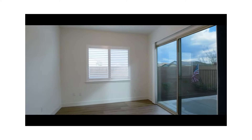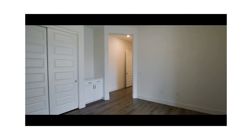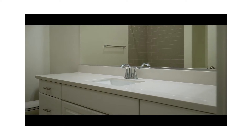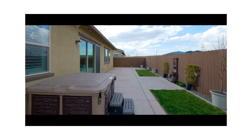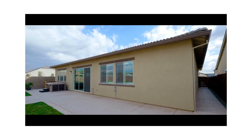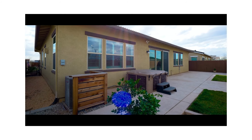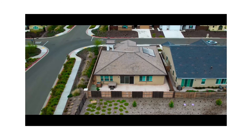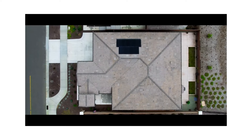A full ensuite bedroom will delight guests and the private office looks out to the courtyard. Owned solar and a three-car garage make this beauty perfect. Live the good life — Heritage El Dorado Hills.